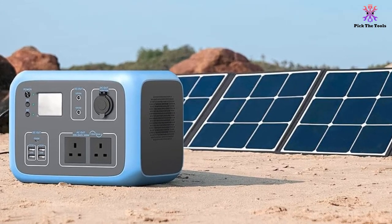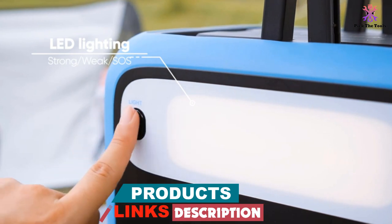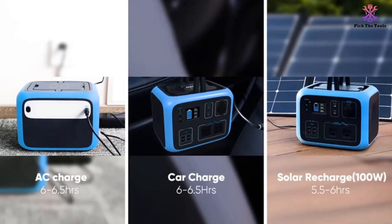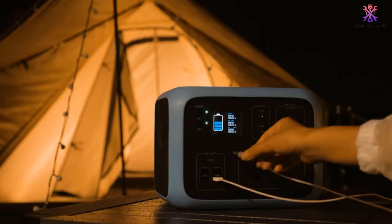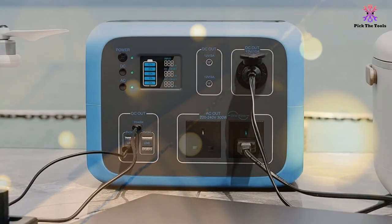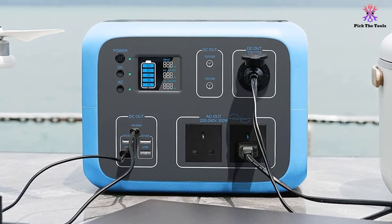It's capable of powering up to 12 devices simultaneously. The power station features 2x AC outputs at 230V, 300W; 2x DC 12V, 9A car ports; 1x 45W USB-C; 2x DC 12V, 3A ports; 1x Wireless Charging Pad; and 4x 5V USB-A.